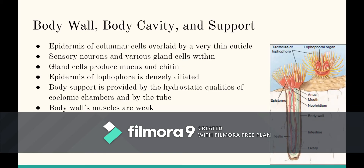The body wall of phoronids includes an epidermis of columnar cells overlaid by a very thin cuticle. Inside the epidermis, it has sensory neurons and various gland cells. These gland cells are responsible for producing mucus and chitin. The epidermis of the lophophore is densely ciliated.